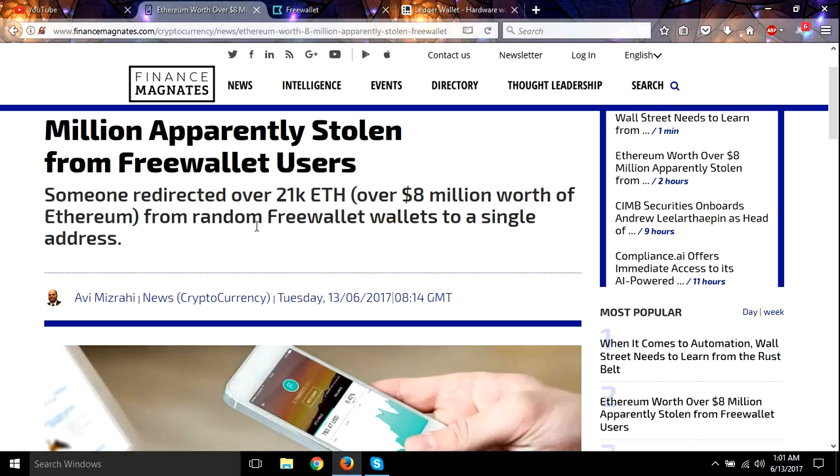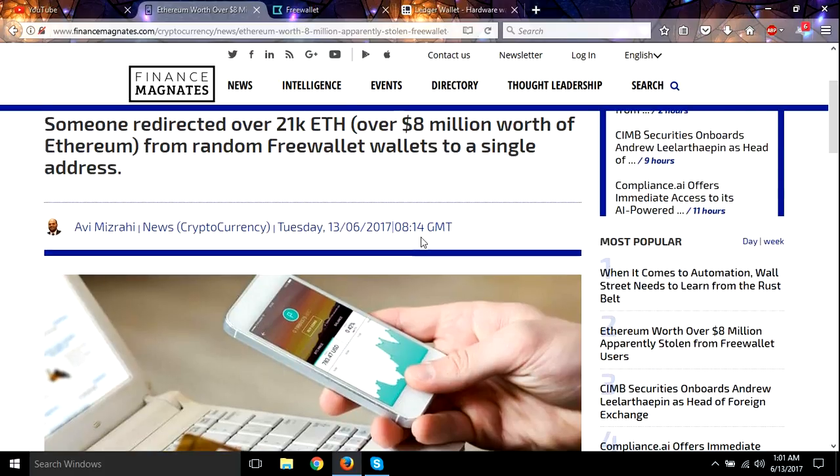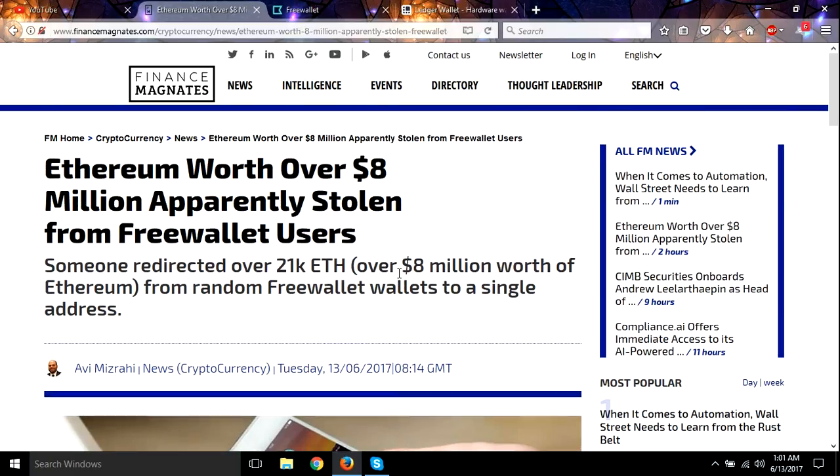I'll have to time it just right and get it out as fast as I can, because it's a massive payout. I don't want to have it sitting in there. Generally, I get a payout into Freewallet and I immediately send it over to my Ledger — that's what I've been doing for a while. But it does look like they are hacked, so I would recommend not using them at all.